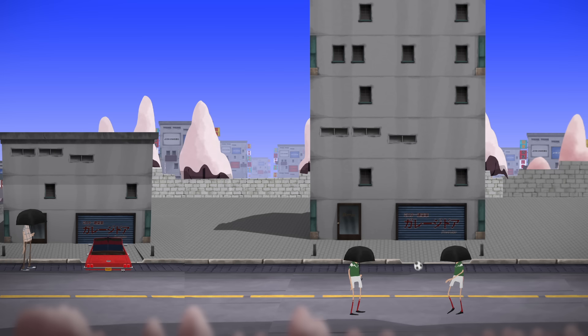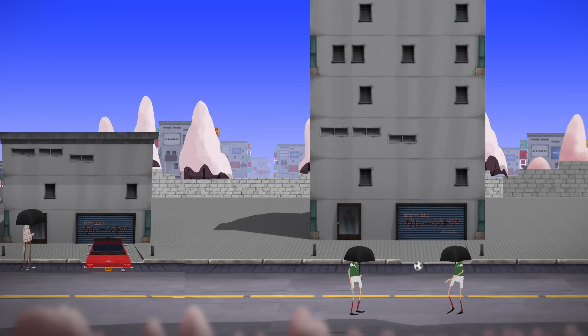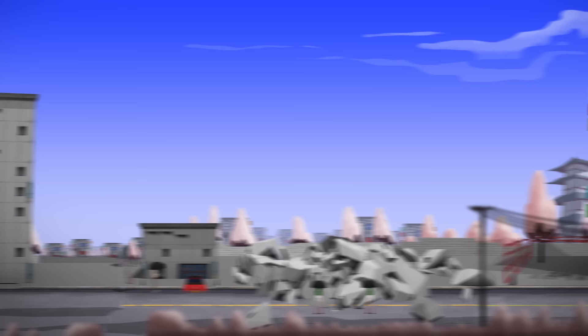During the quake, many buildings between 6 and 15 stories tall collapsed. What's strange is that while shorter buildings nearby did keep standing, buildings taller than 15 stories were also less damaged, and the mid-sized buildings that collapsed were observed shaking far more violently than the earthquake itself.